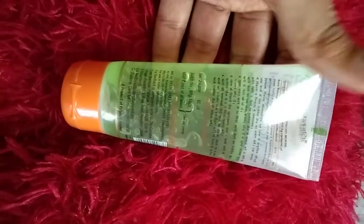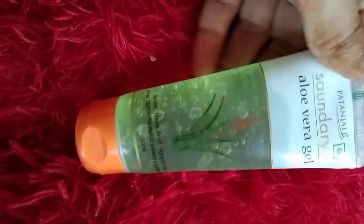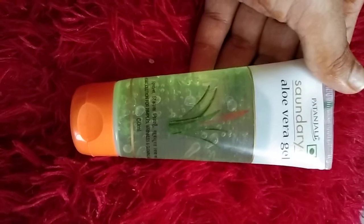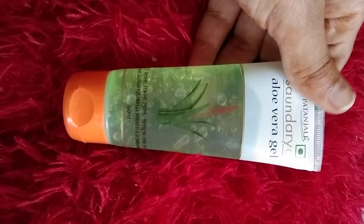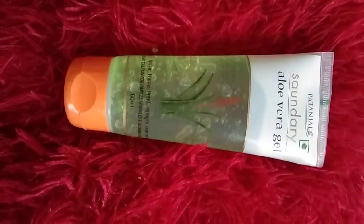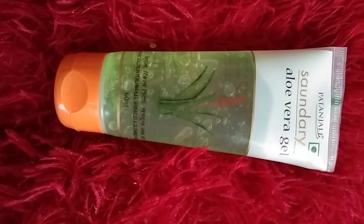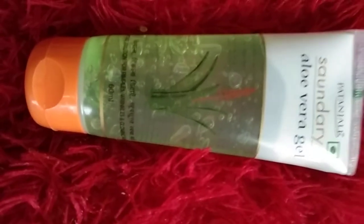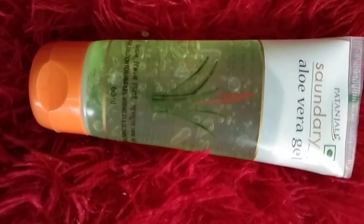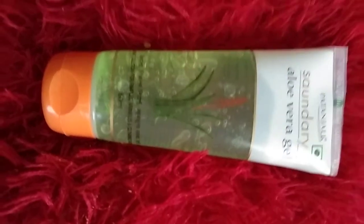It is also written on the back of the packaging how to apply it. I use it in my skincare routine both day and night, but I prefer to use it at night. In the morning, I apply sunscreen as a face moisturizer, but at night I use this aloe vera gel. After applying face wash and toner, I apply this aloe vera gel at night.